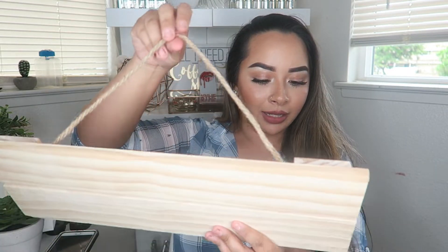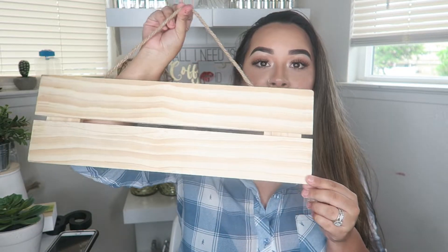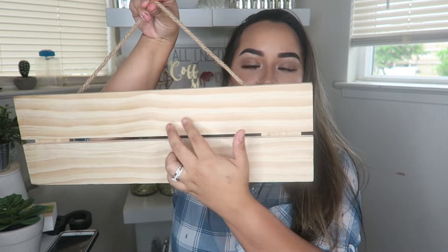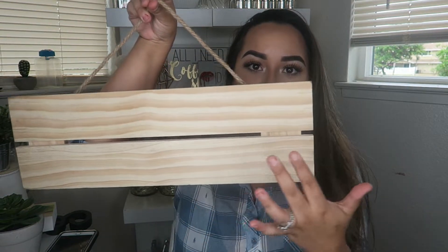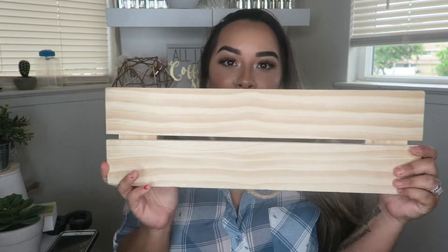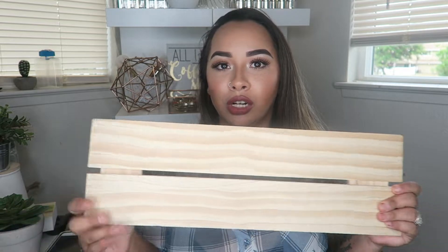Last but not least are the few things I got from Target that were not from the Dollar Spot section. This was actually in clearance — originally $6.99 and I got it for $4.91, so about five bucks. I'm going to write in cursive 'Adrienne's and Family' or something along those lines. It's just a sign you hang and I don't know if I'm going to hang it inside the house or outside my front door, but I thought that was a really good deal.